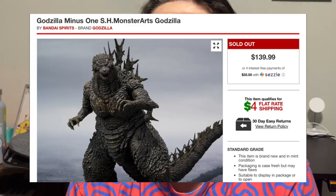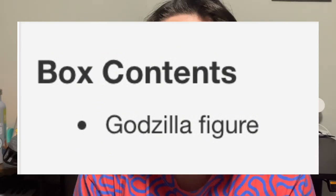But the special color version still came with virtually nothing except the flight stand, which came with the original release. Another release I'd like to talk about is Godzilla Minus One. This figure is $140 for practically one figure, which is unacceptable.